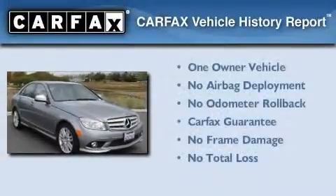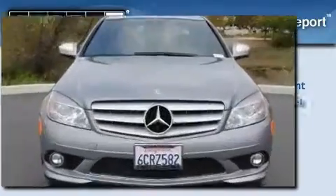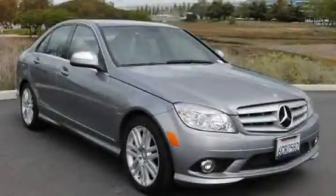This Mercedes-Benz has had only one owner, and it qualifies for the Carfax Buy Back Guarantee. Please call us today for more information on this great vehicle.